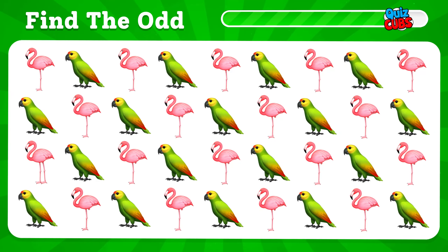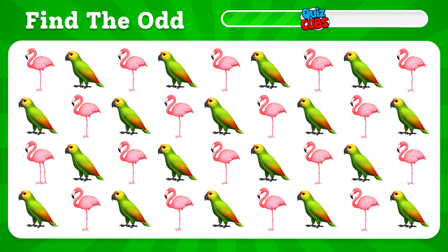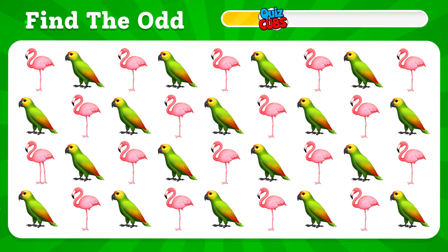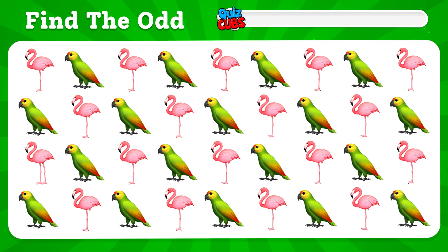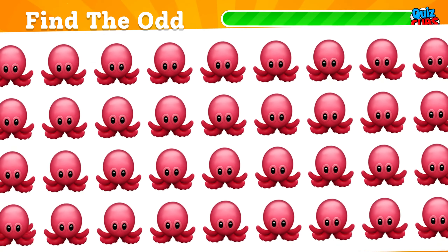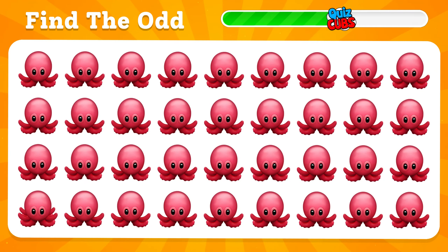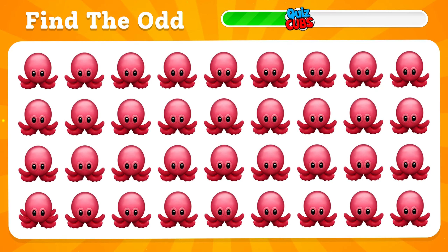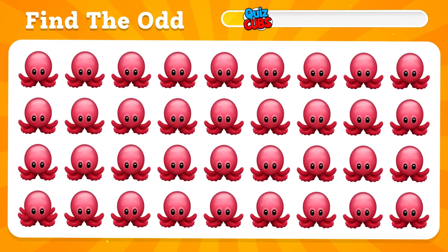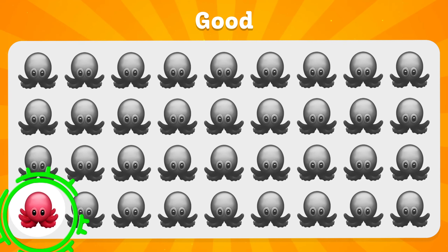Find a different emoji. You found it here. Let's reveal the strangest of them. If you found this emoji, you are a true professional.